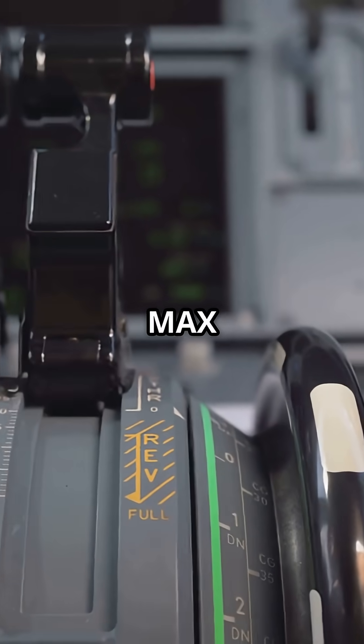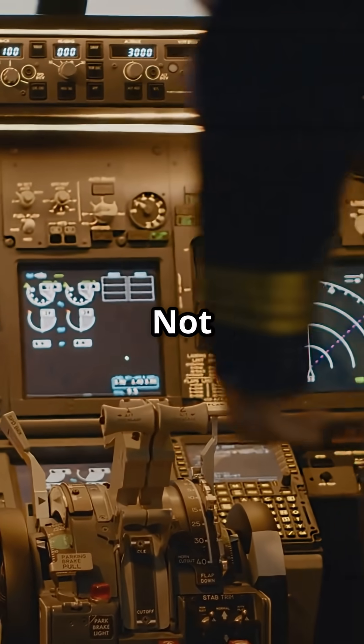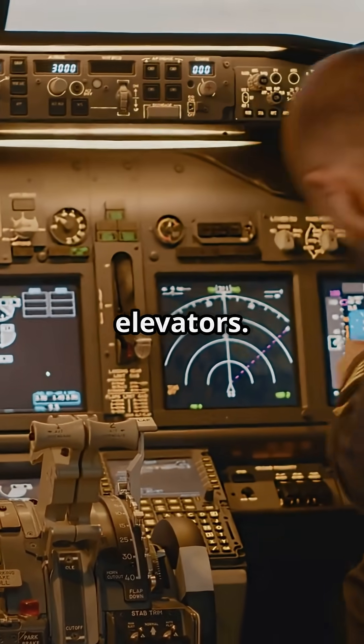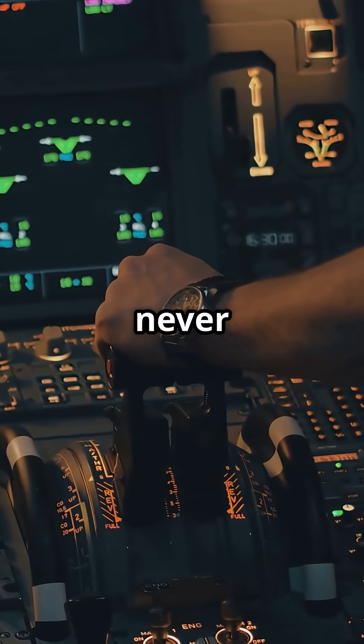The Boeing 737 MAX still isn't fly-by-wire — not for the yoke, not for the rudder, not for the elevators. But there's one system where it quietly is, and you've probably never noticed.